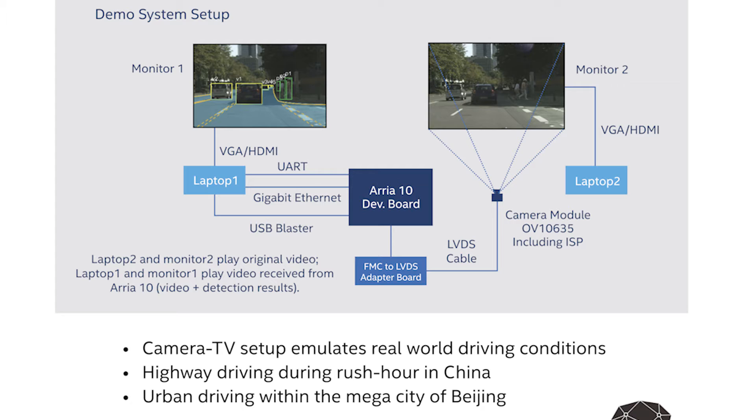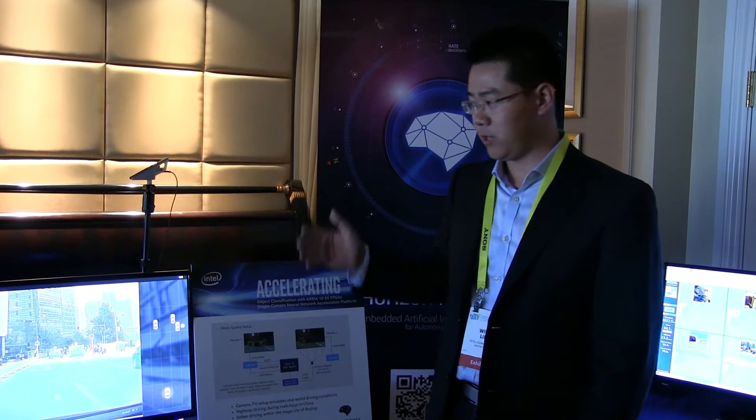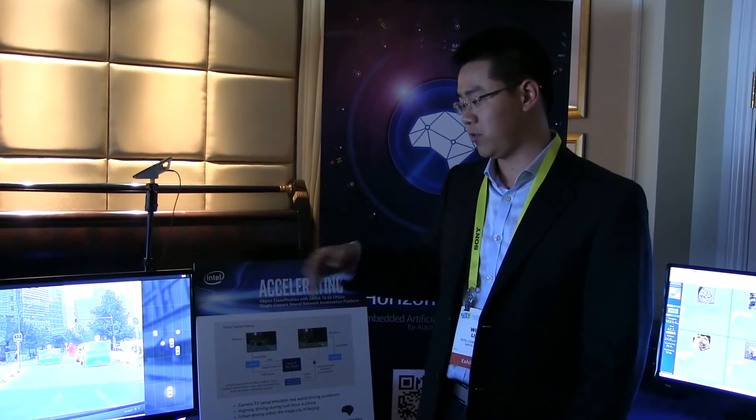That information has been recorded by this OmniVision OV-10635 camera right here and fed into our Arria 10 SoC development kit. That information is then fed into the monitor up front, processing and showing the objects that are being classified.